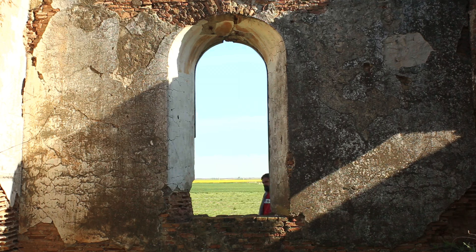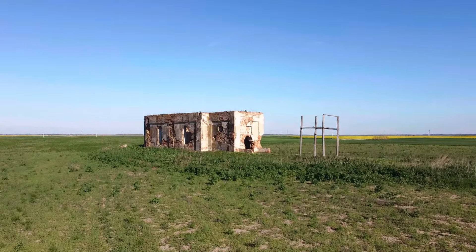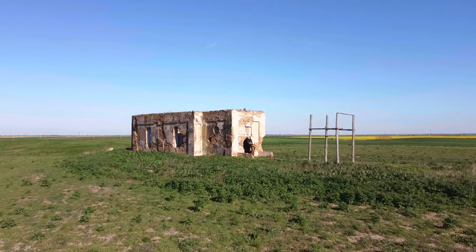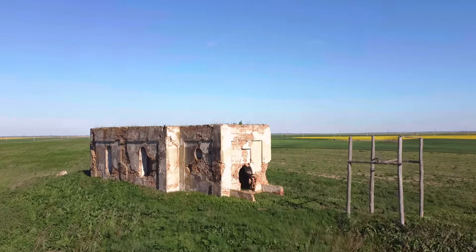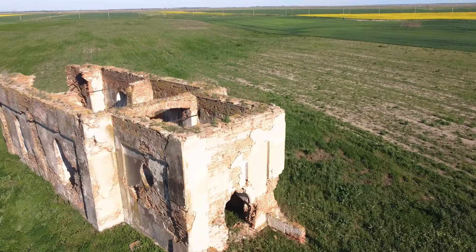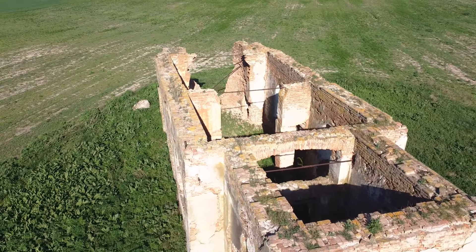Now let's talk a little about this lost village and its tragic fate. Founded more than 200 years ago, at first the village thrived, peaking at more than 1500 inhabitants. Over time, the villagers built a church, a large school, a mill, a general store and two taverns.